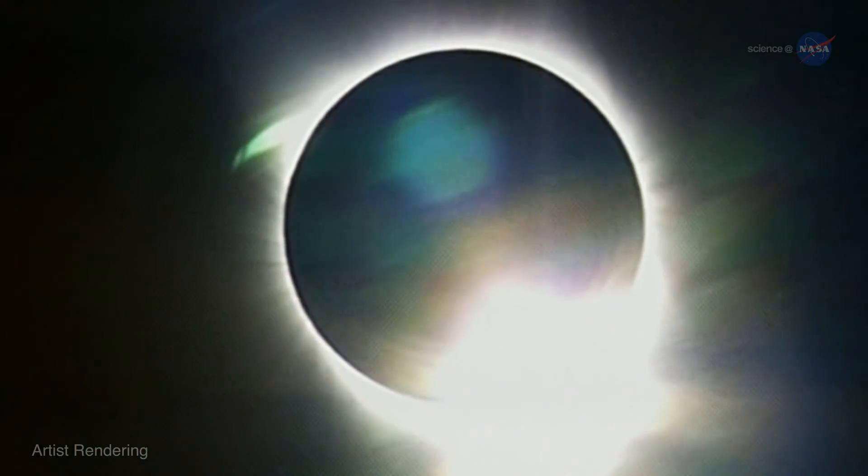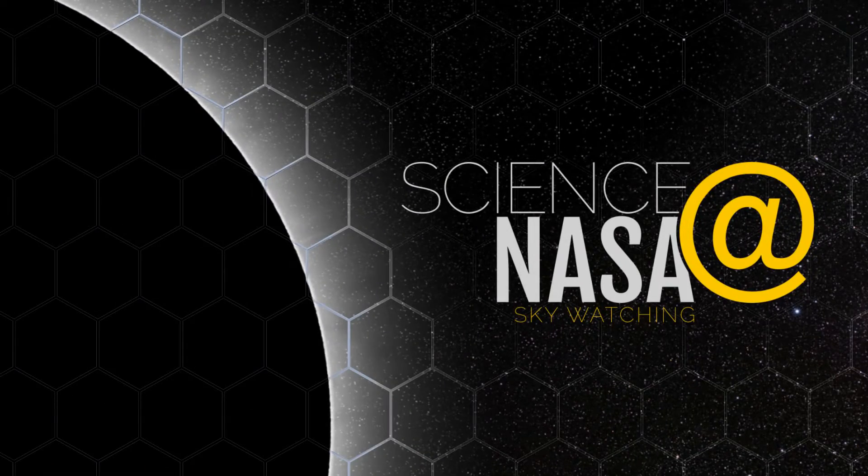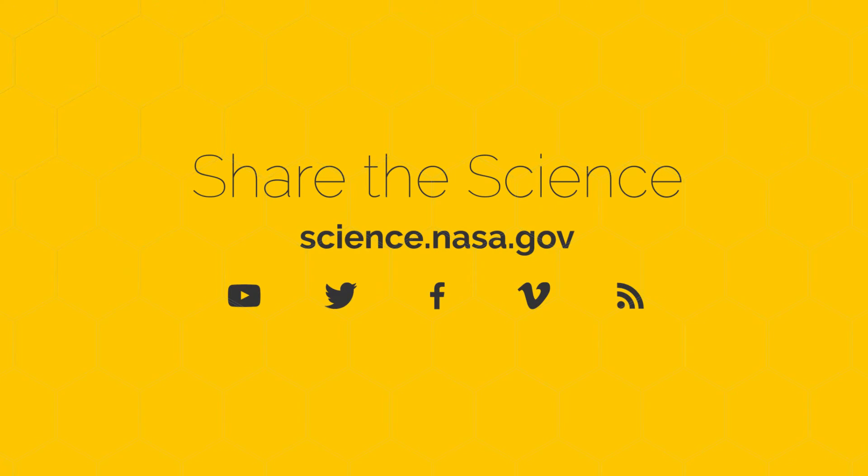Let the countdown begin! For more news about eclipses and other celestial phenomena, stay tuned to science.nasa.gov.